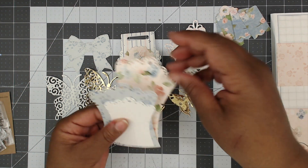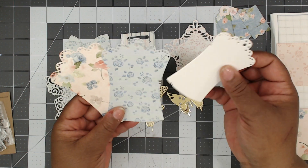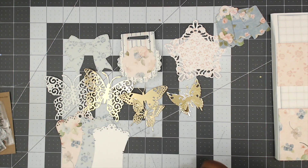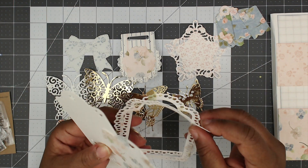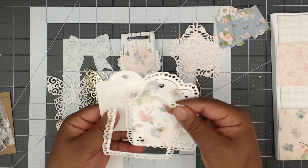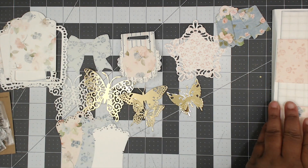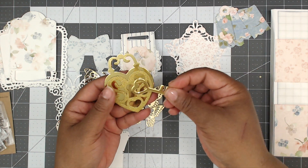This next die set is giving me Tilda vibes too — cute layers. And then another layered die that I think I actually own but need to use more. It comes in white and in patterned paper. Really really lovely, so soft.